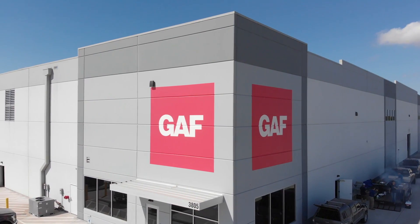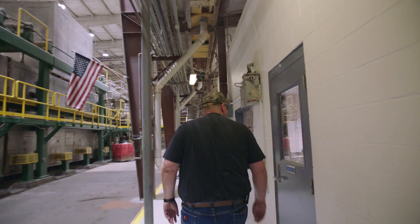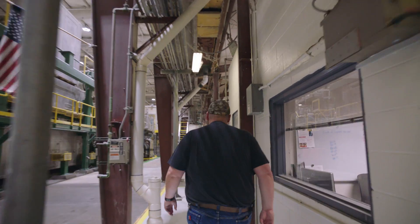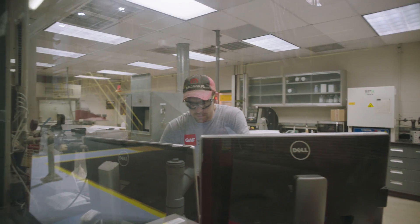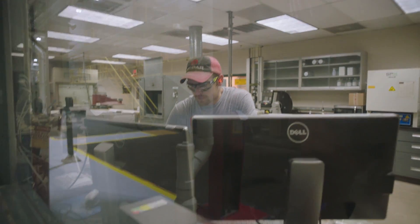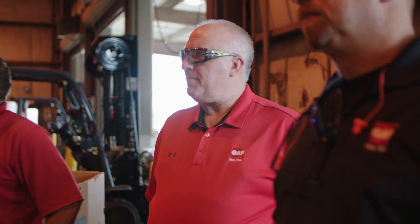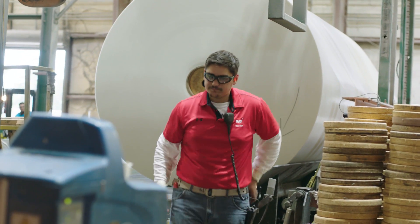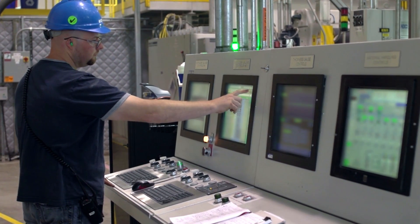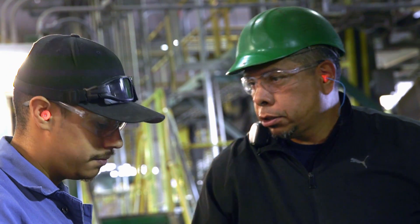At any GAF mat plant, you'll find a diverse group of professionals with backgrounds in chemical and mechanical engineering, automation, logistics, statistics, supply chain, and more. Being a team player is the key. Each plant follows the same safety-first priorities. Each team member knows that at GAF, we protect what matters most — and on a high-tech assembly line, that means each other.